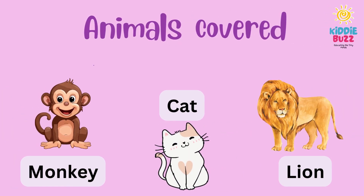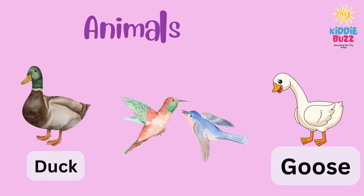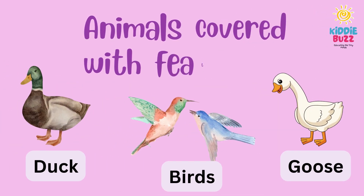Some animals are covered with fur or hair, just like monkey, cat, and lion. Some are covered with feathers, like duck, goose, and bird.